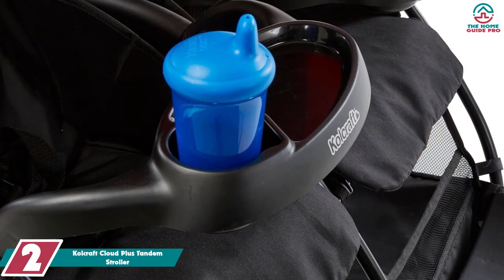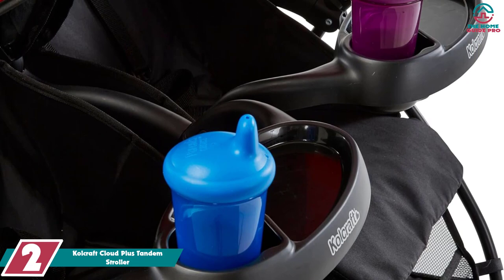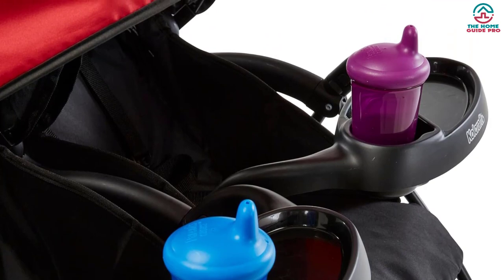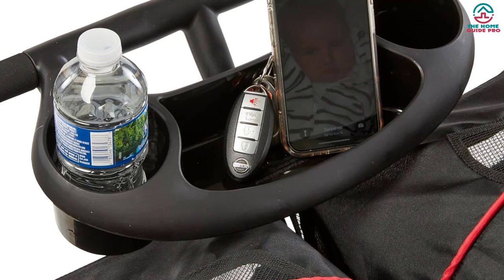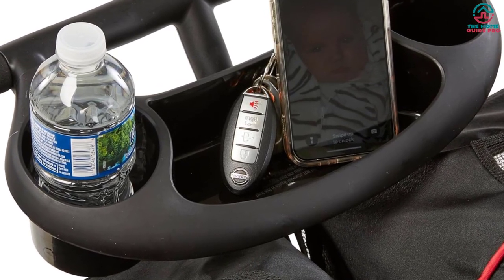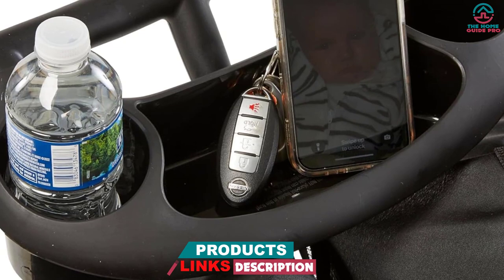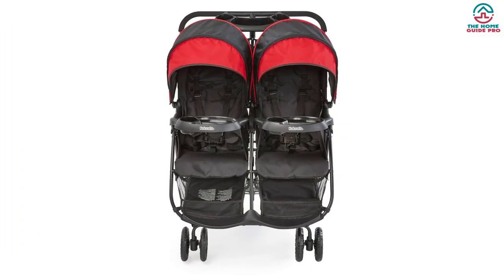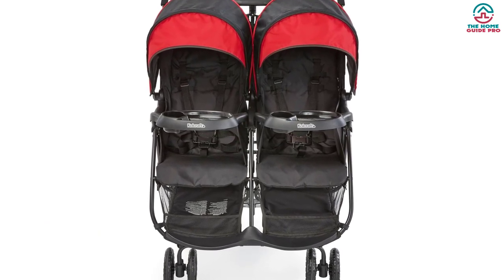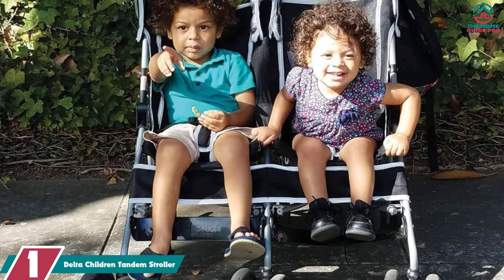At number 2, we have the Coalcraft Cloud Plus Tandem Stroller. We love this tandem stroller with double food trays and red-black design from Coalcraft Cloud. Both the reclining seats are bolstered with a 5-point safety harness so that your kids can feel comfortable and stay protected throughout the entire ride. You can extend its canopies in three levels for offering optimal sun protection while monitoring them through the peek-a-boo window. It comes with two separate storage baskets inserted below the seats for storing all the accessories. Both seats have a removable juice box and child tray with cup holders so that your kids can have their meals and drinks easily. You can keep your essentials like keys or phone and drinks in the parent tray.